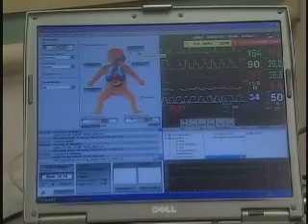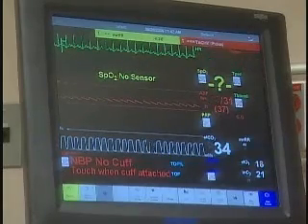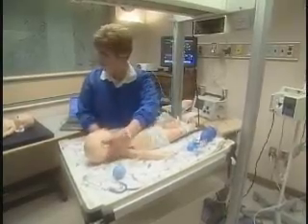Like his father Sim Man Junior, Sim Baby is controlled by a trainer using cutting-edge software. With this setup, the trainer can run through any number of scenarios and Sim Baby will respond accordingly. Today it seems Sim Baby is having some heart problems — 'I need some nurses in here, where's my nurses?'